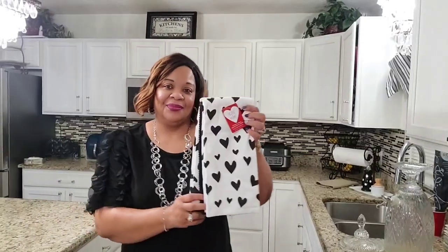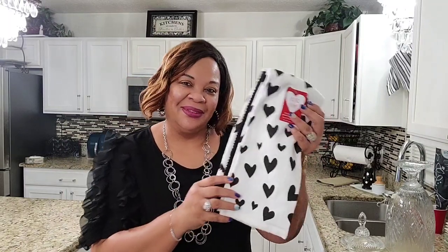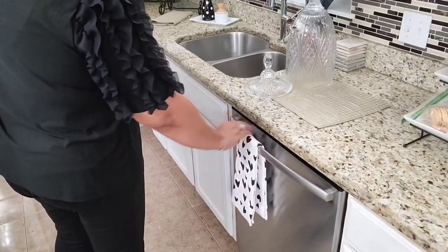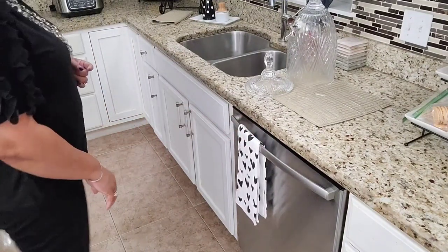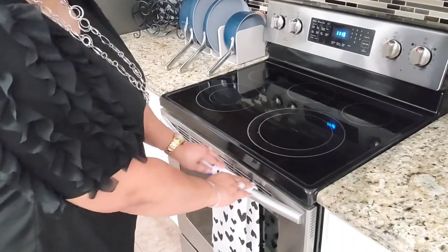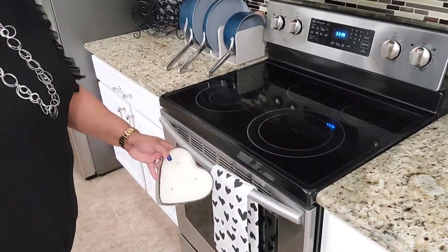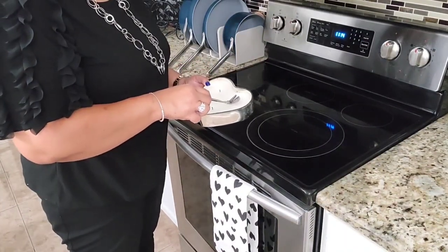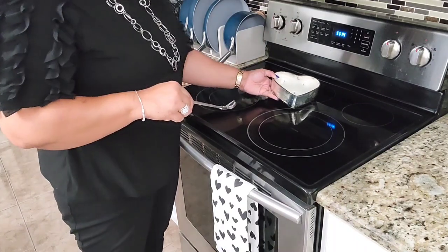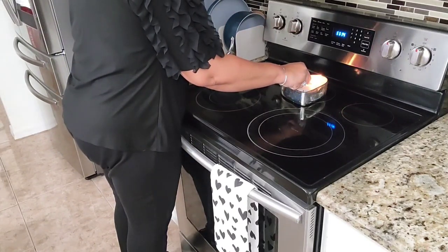A few more touches of Valentine's — I picked these beautiful kitchen towels up from Marshall's; they were $9.99 for a pack of three. I'll place one of them on my dishwasher, the other one on my range, and the black one I will put away for another day. To add to my range, I'm going to add this beautiful heart candle — I also had that last year, picked it up from HomeGoods. I'm going to place it here and light it, and when I light my candle, that tells you I'm pretty much finished.